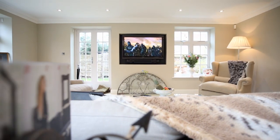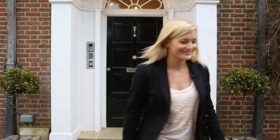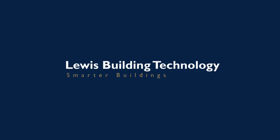Home automation really is a smarter and more energy efficient way of living and puts a whole world of possibility right at your fingertips.